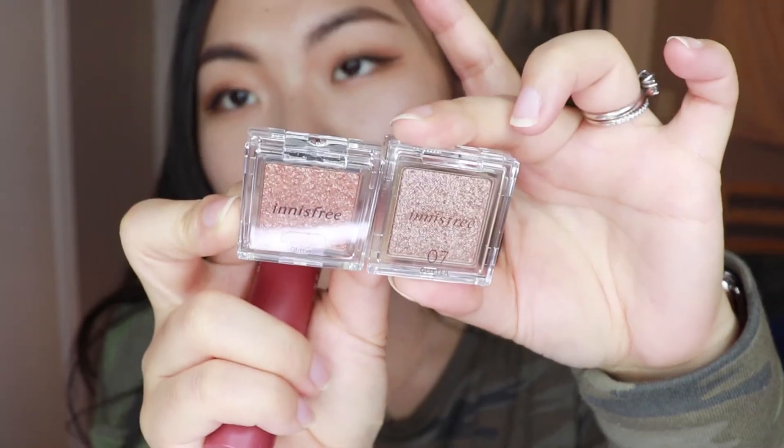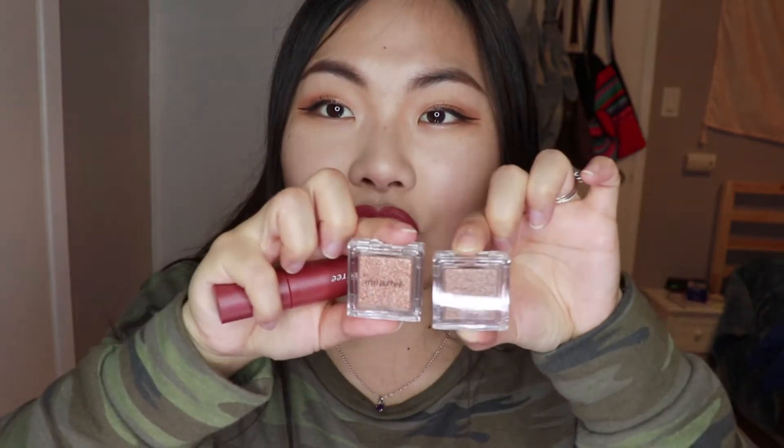A couple more products from Innisfree — I got two little individual eyeshadows. I think they're really pretty: super glittery and pearlescent. I think they'll be really awesome eyeshadow toppers. I've been into the whole eyeshadow topper thing because I watched Hyojin do her makeup — she likes to put matte shadow and then put a pearlescent shadow or glitter on top. That's kind of what I did today, and I thought it looked pretty good. I'm excited to try these warm-toned glitters as well.